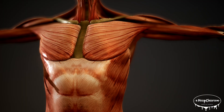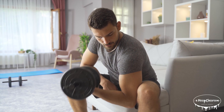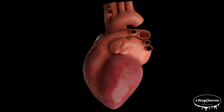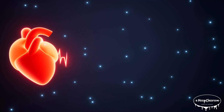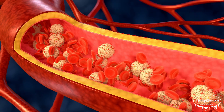The heart is unique because it's a muscle that never gets tired. While other muscles in your body need rest, your heart keeps beating 24/7 from the moment you're born until the moment you take your last breath. On average, your heart beats about a hundred thousand times a day, pumping roughly 2,000 gallons of blood.